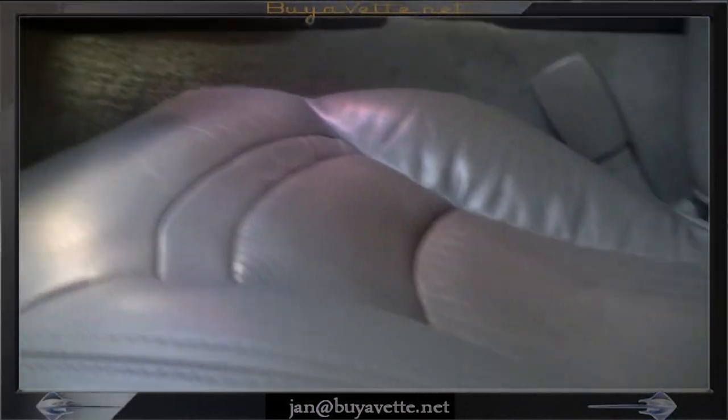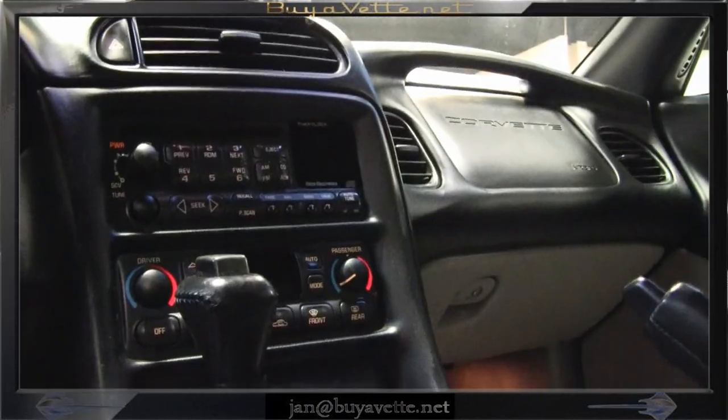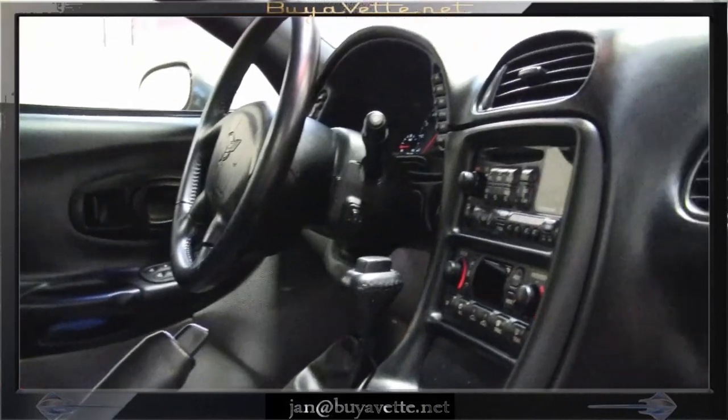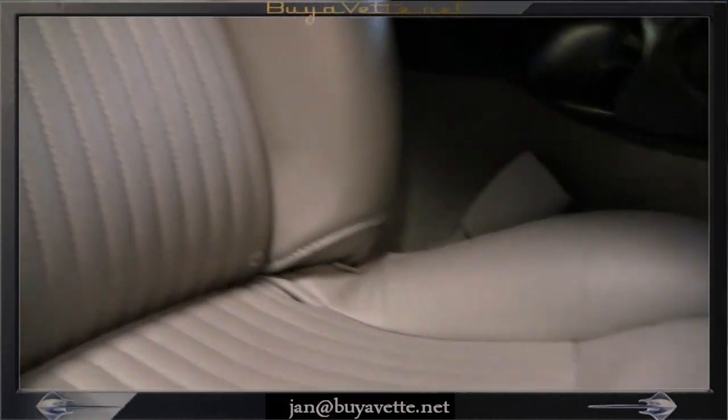The mileage is 69,000. Look at those seat bolsters — nowhere on the interior whatsoever. Clean and smells clean, no smoker car.